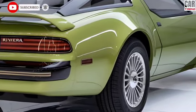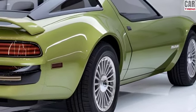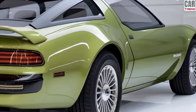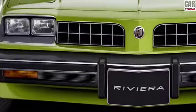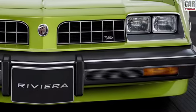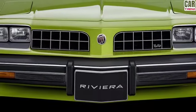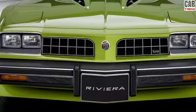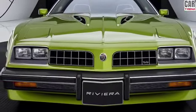The chrome accents and 20-inch alloy wheels give it an unmistakable presence on the road. Under the hood, the 2025 Riviera is all about performance, powered by a 3.6-liter V6 engine delivering 400 horsepower, making it a true grand tourer. There's also an optional hybrid version for those looking for a more eco-friendly option, which combines a twin-turbocharged engine with electric motors to produce an impressive 500 horsepower.